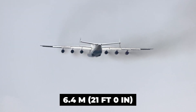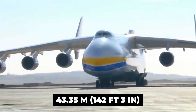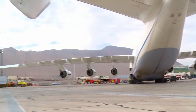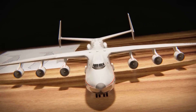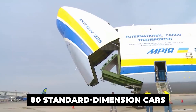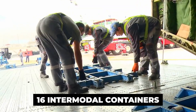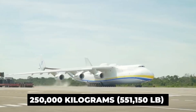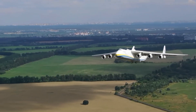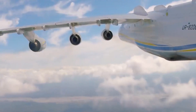The cargo hold was 1,300 cubic meters in volume, 6.4 meters wide, 4.4 meters high, and 43.35 meters long — longer than the first flight of the Wright Flyer. Pressurized and furnished with extensive soundproofing, it could contain up to 80 standard dimension cars, 16 intermodal containers, or up to 250,000 kilograms of general cargo. The flight deck is at the front of the upper deck, accessed via a ladder from the lower deck, and is identical to the AN-124 except for additional controls to manage the extra pairs of engines.